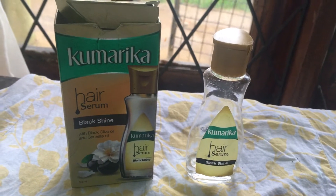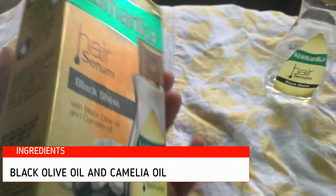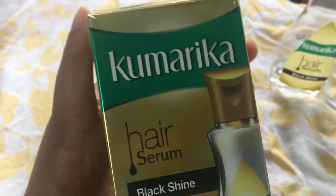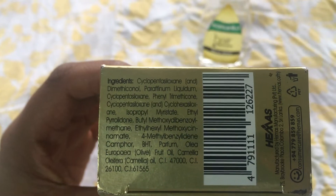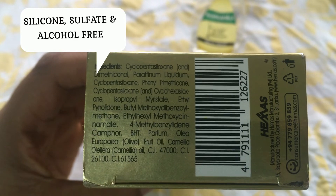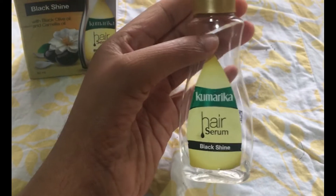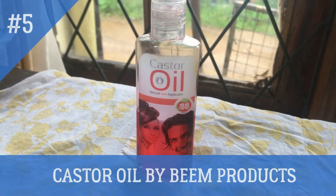The main ingredients of Komarika hair serum are black olive oil and camellia oil, and it is also silicone, sulfate, and alcohol free. It is Sri Lankan rupees 250 only. The fifth product is castor oil by Bean Products.